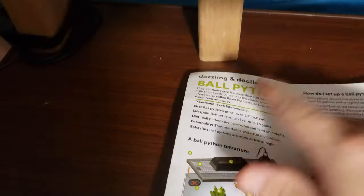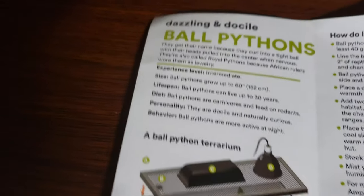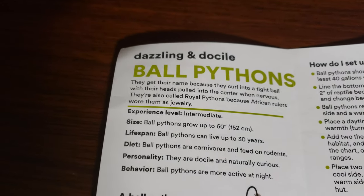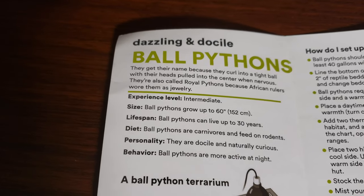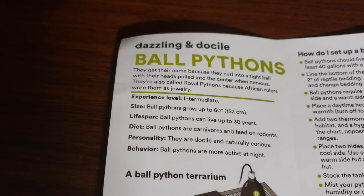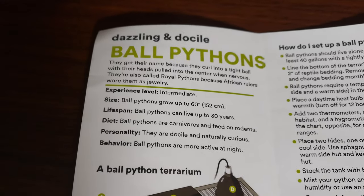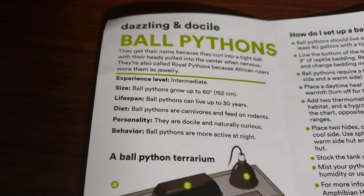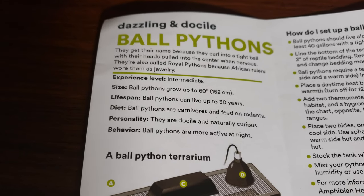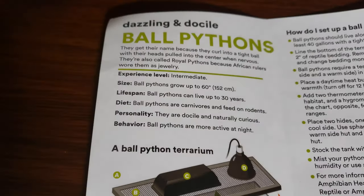Experience level: intermediate. This is interesting because I would say ball pythons are one of the easiest snakes to have, but there are some quirks, so I would put them at intermediate. We'll see if they hit on those quirks. Ball pythons grow 60 inches — 152 centimeters. We'll say that's accurate, close to five feet.